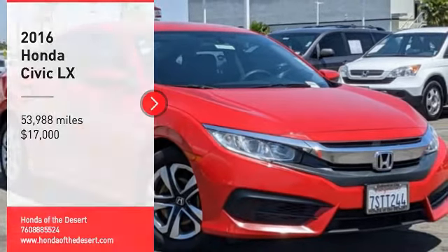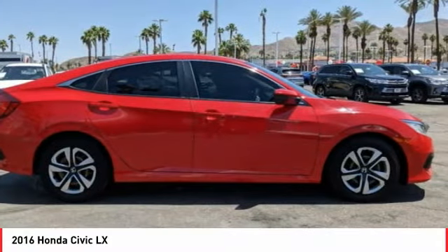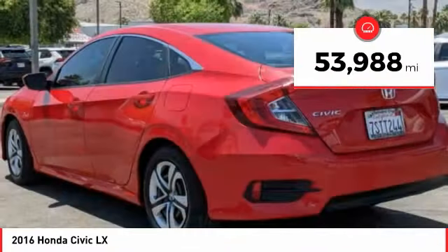Make a great choice today with the 2016 Honda Civic. Practical, with awesome gas mileage and incredibly reliable, it is priced below $20,000. This vehicle has less than 55,000 miles.